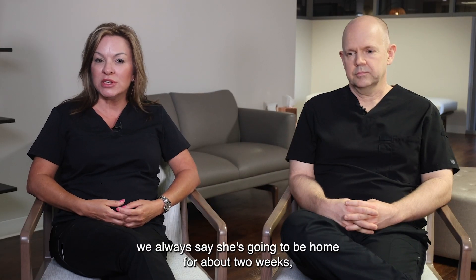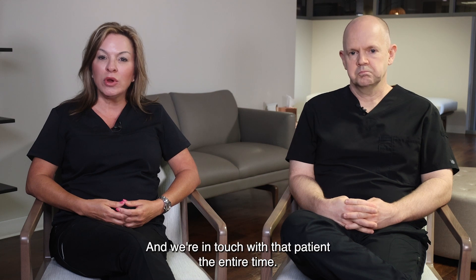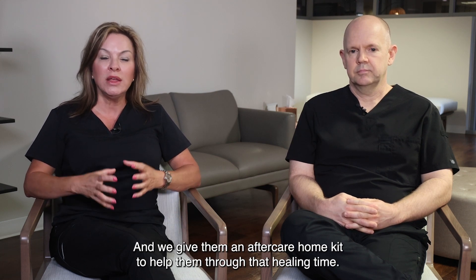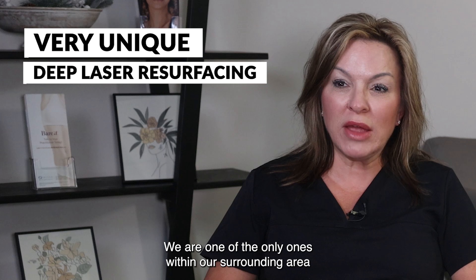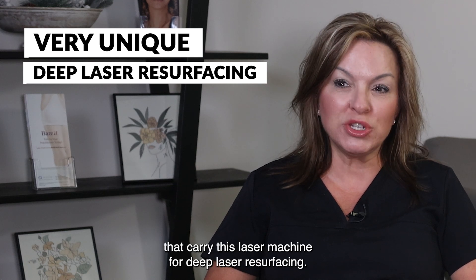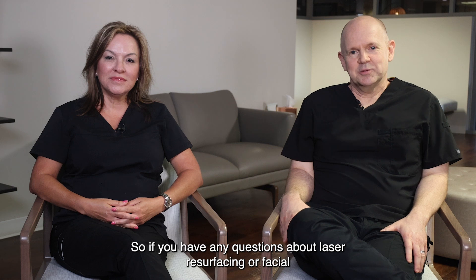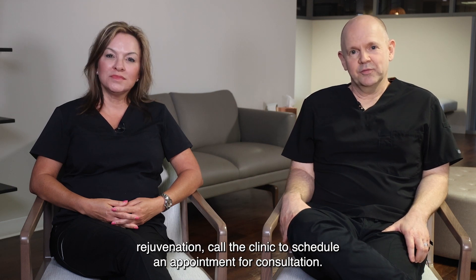Her downtime — we always say she's going to be home for about two weeks and about a month before wearing makeup again. We stay in touch with that patient the entire time and give them an aftercare home kit to help them through the healing time. The tunable resurfacing laser is very unique — we are one of the only ones within our surrounding area that carry this laser machine for deep laser resurfacing. If you have any questions about laser resurfacing or facial rejuvenation, call the clinic to schedule an appointment for a consultation.